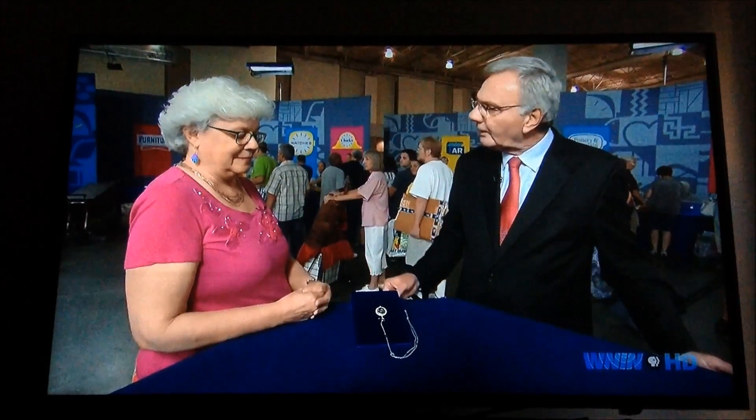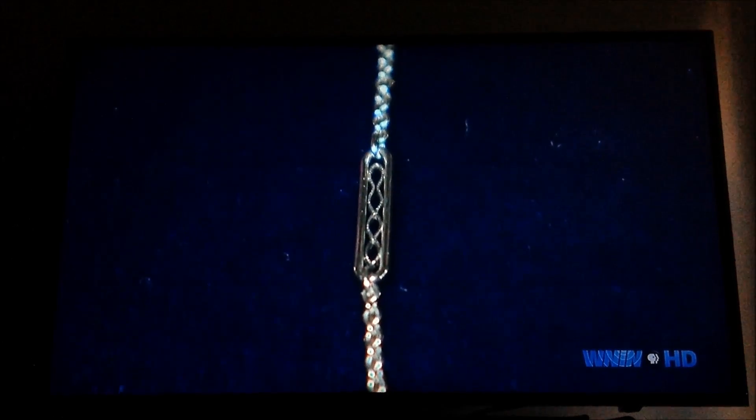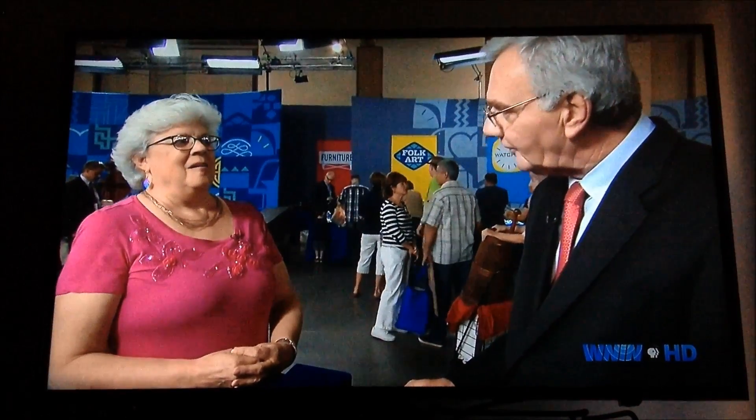A wonderful piece, circa date about 1910. The neck chain is slightly later, produced probably 1930. Conservatively, I would put an auction estimate of $8,000 to $10,000 on the watch.